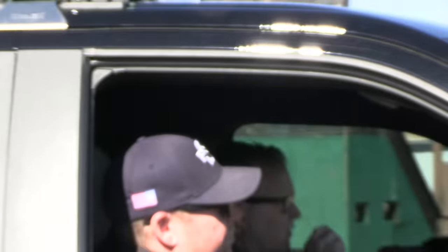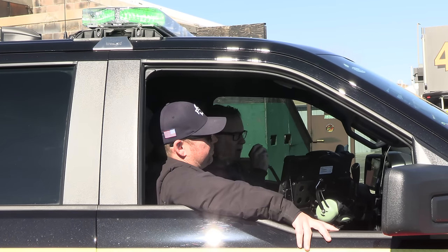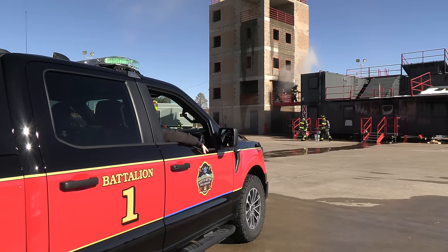Let me know when I get second alarm resources on scene. I need them to meet my location. Okay, copy that — you're going to get Engine 1, Engine 2, and Tower 1.